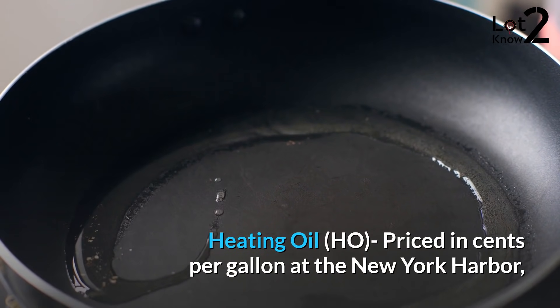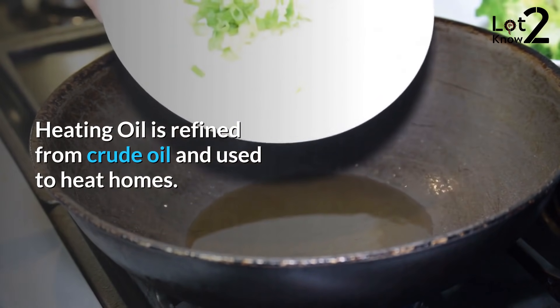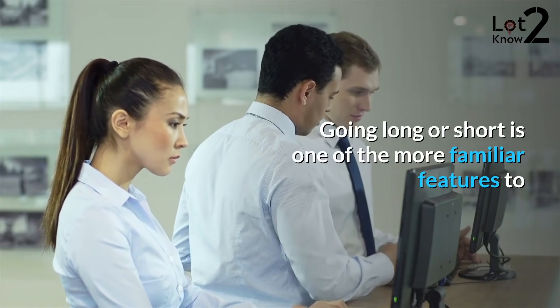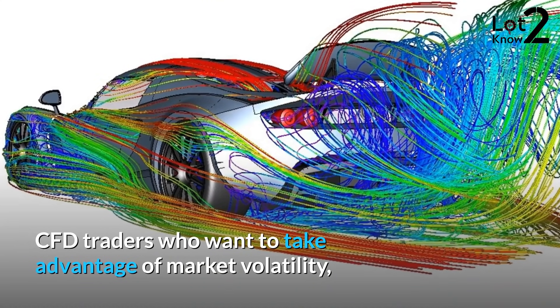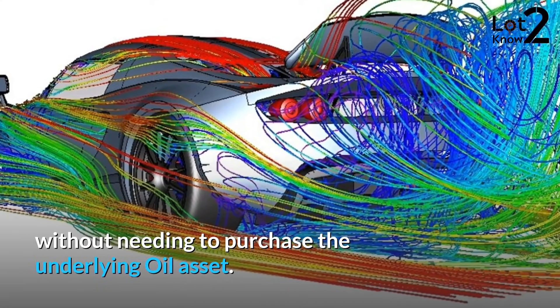Heating oil (HO), priced in cents per gallon at the New York harbor, is refined from crude oil and used to heat homes. Going long or short is one of the more familiar features to CFD traders who want to take advantage of market volatility without needing to purchase the underlying oil asset.